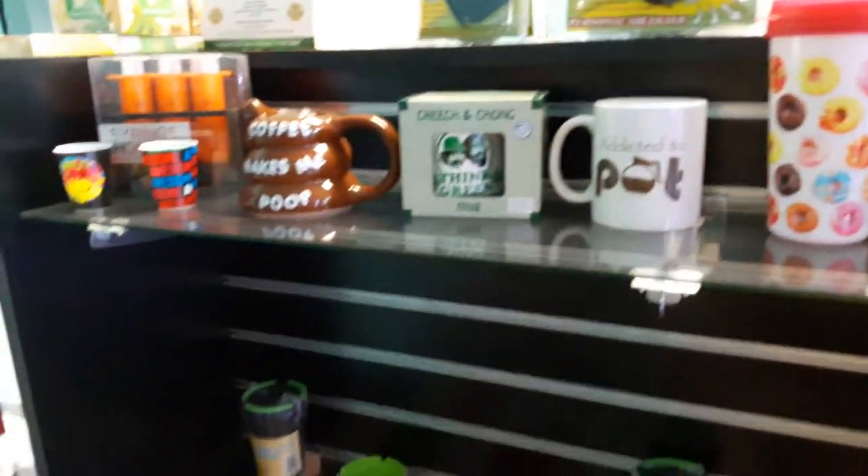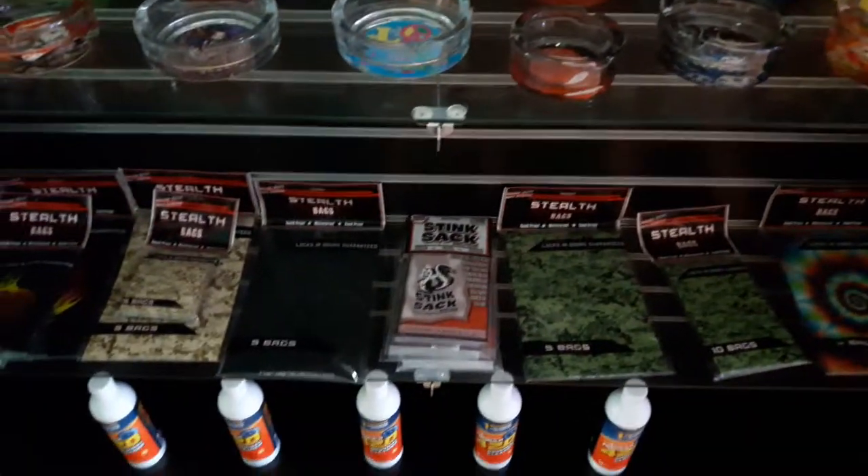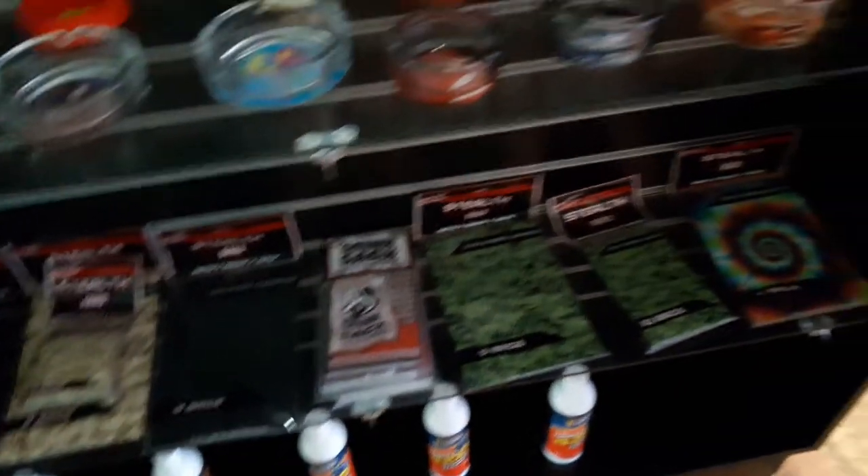Some more little gifts and things, ashtrays, smell proof bags, and pipe cleaner.